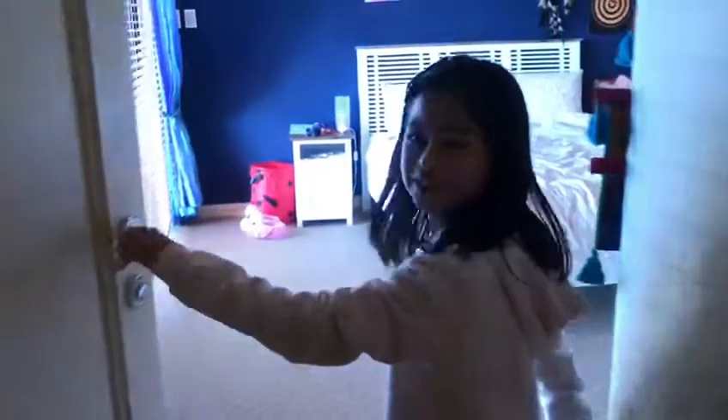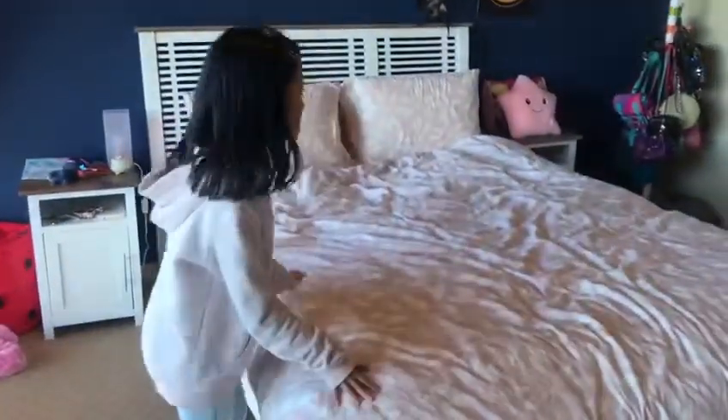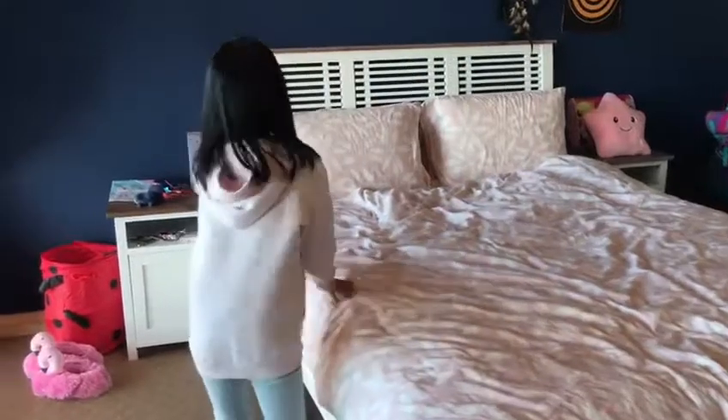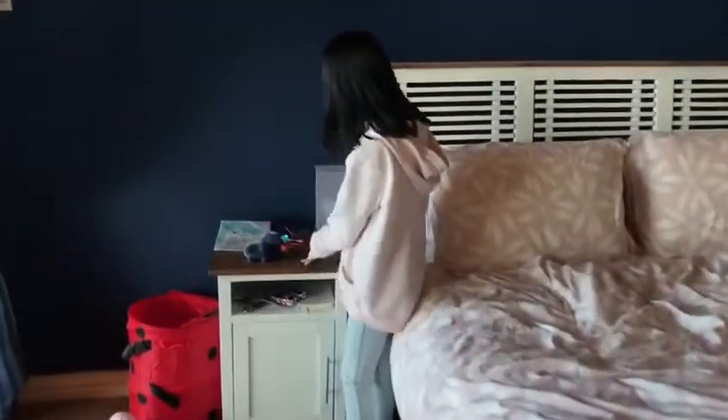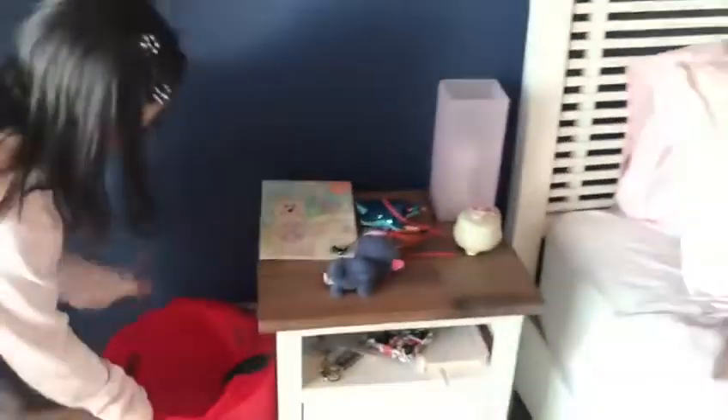So this is my room. First thing I have here is my really comfy bed — it is pink because my hair color is pink. Here I have this side table with the stuff I will probably need, and my lamp.